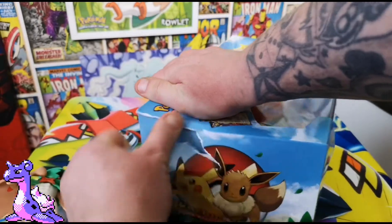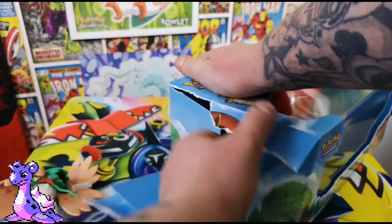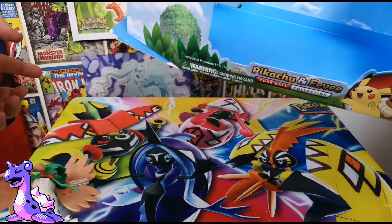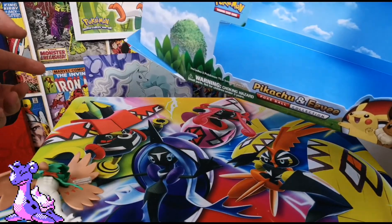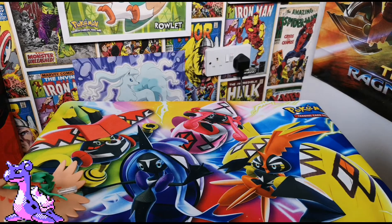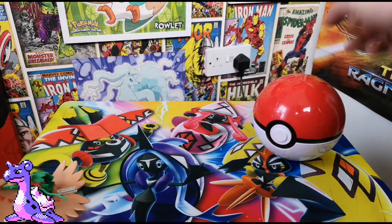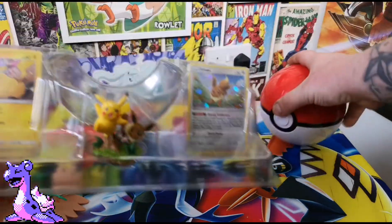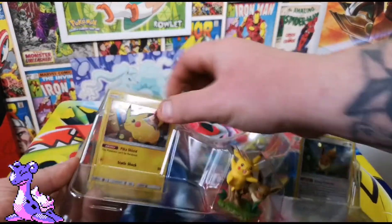Are you playing Let's Go Eevee and Let's Go Pikachu? And if you are, are you enjoying it? Let me get this open - we still haven't got everything out. There's the main box. I feel like everything's going to be in each other's way - let me get it out safely.